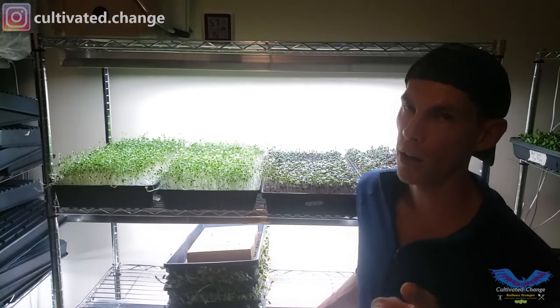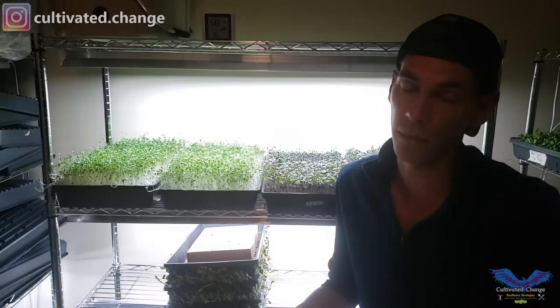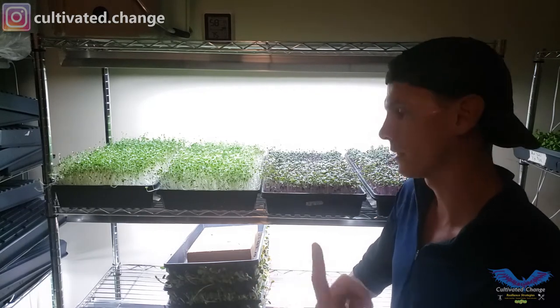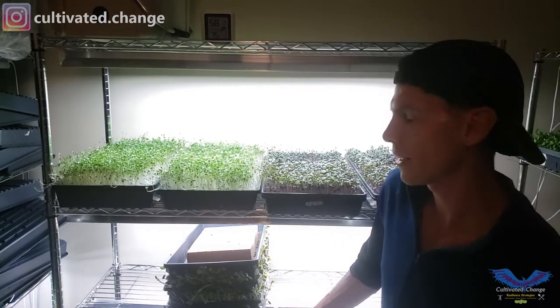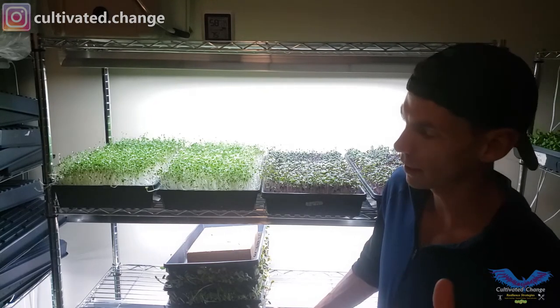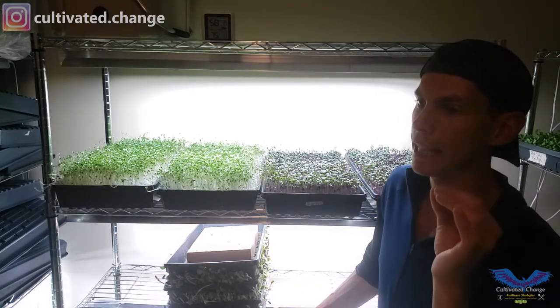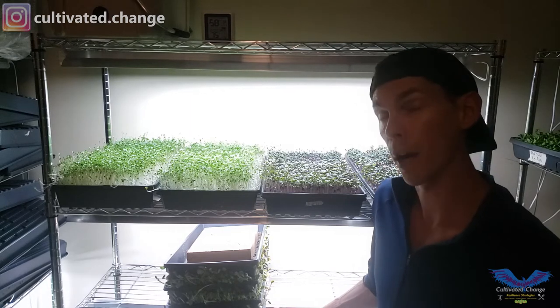Sunflowers are a nightmare because if they go two days too long, that hairy middle true sunflower leaf appears and makes it inedible — no one will eat it and it looks terrible. Sunflowers have to be harvested to the day, maybe give or take a day, and nothing else is like that. Amaranth is fine, sorrel's fine, all the brassicas are fine — the stem just thickens. Pea shoots are another one where days matter based on juiciness and stem tenderness, but regress doesn't really care.